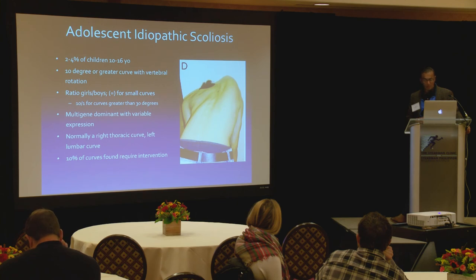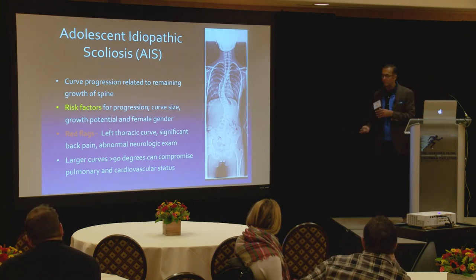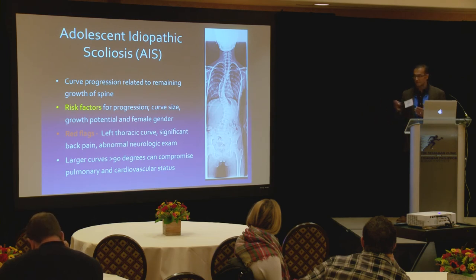Someone will figure out the cause one day. We have to think about what makes these curves worse: bigger curves are more likely to progress; younger patients with more growth potential and an already large curve will keep getting worse; and females are at higher risk of progression. Those are the key things to keep in mind when thinking about who will have problems.